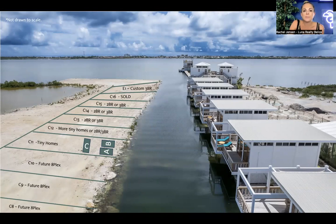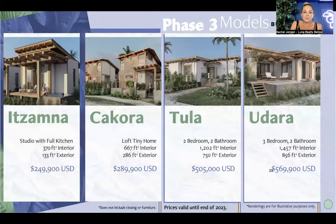The condos are a great way for somebody looking for entry pricing into a development. Based on the market here, it's really difficult to find properties under $200,000. So if that's the range you want to stay in — maybe with some financing — you can take advantage of developer financing. The drone footage was taken about a month ago, so it doesn't capture all of the recent construction, but it gives you a bit more insight as to the property.